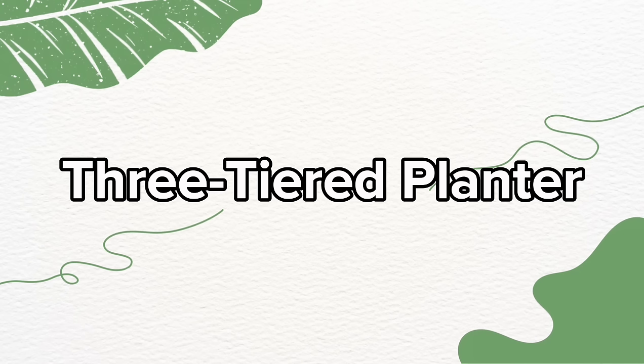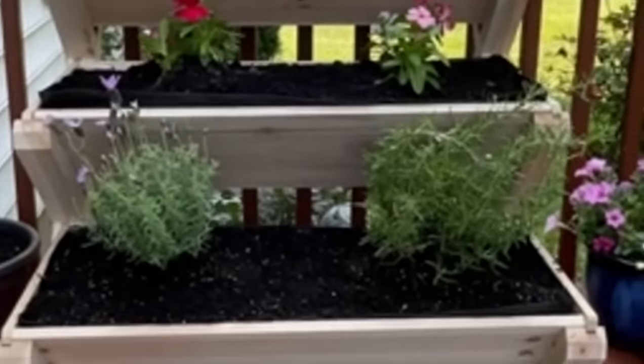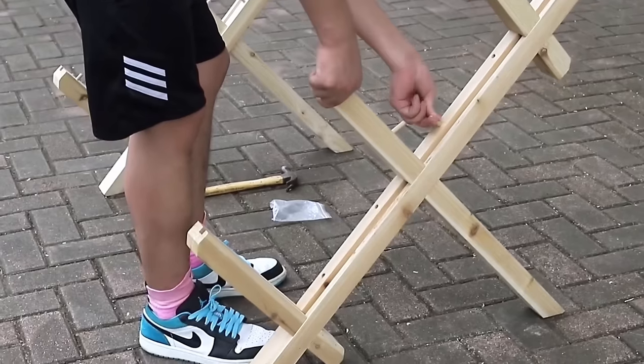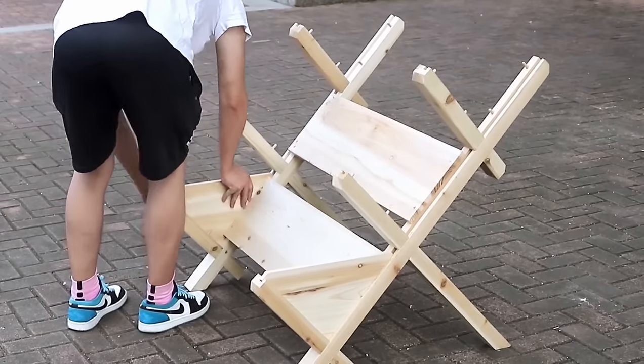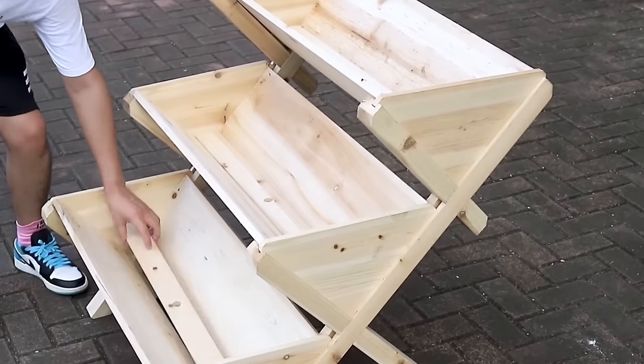Let's talk garden boxes. This three-tiered garden planter is sturdy and stylish. Forget about the Leaning Tower of Pisa — this elevated garden bed stands firm and beautiful with dovetail connections. With enough room to plant an array of vegetables, this isn't just a garden bed; it's a multi-story apartment complex for your plants.